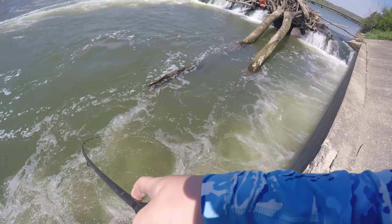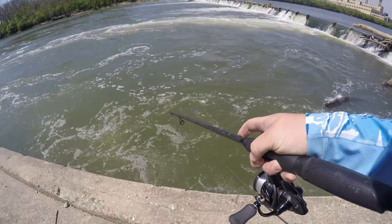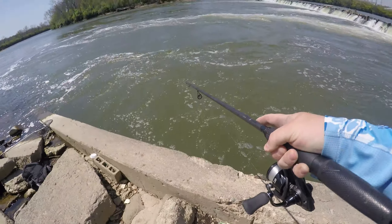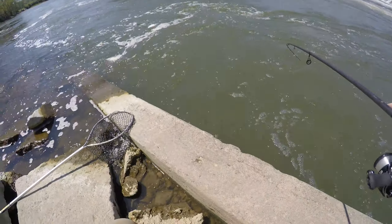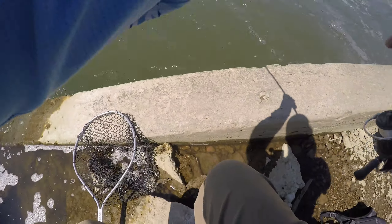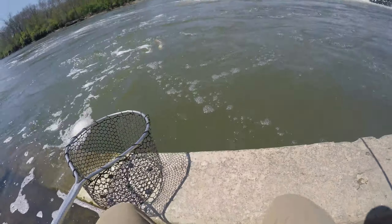Hooked up — something nice too! It came up and just hammered that rattle trap. That's what we got — big, big sauger! Oh, get out of that current!